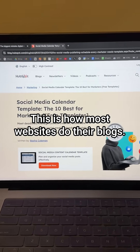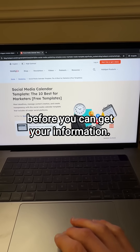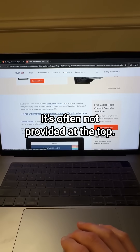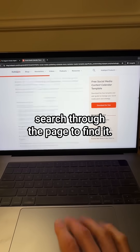This is how most websites do their blogs. You arrive at the page from Google and there's this big screen before you can get your information. To get your information, you have to scroll and scroll and scroll. It's often not provided at the top — you've got to scroll down and search through the page to find it.